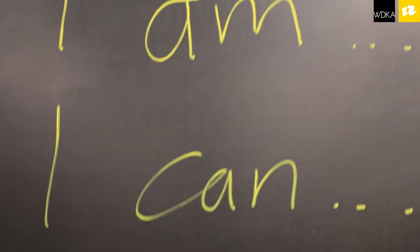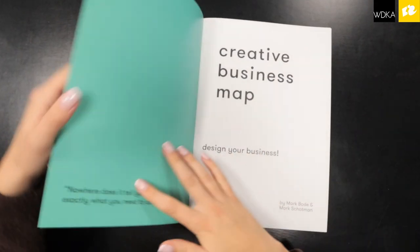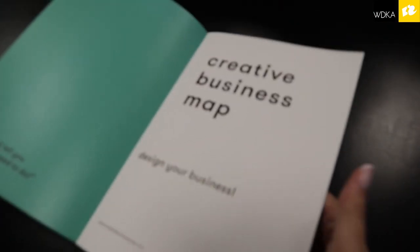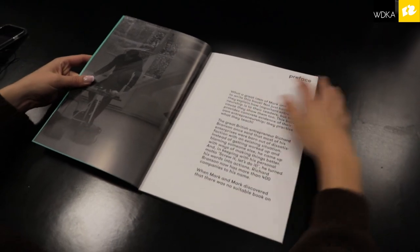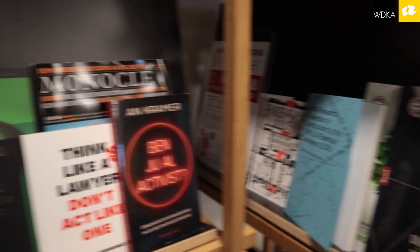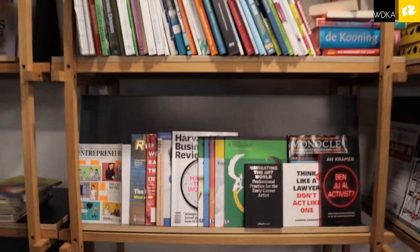It doesn't always mean that we need to earn money. It means that you can maintain yourself — we find it much more important that you know how to position yourself, where you are in the field, how it is also about copyright and legal things. It is a very broad perspective of how you make connections with the world. That is where the business station can help.